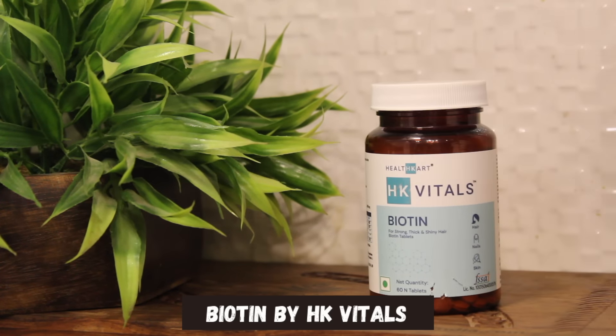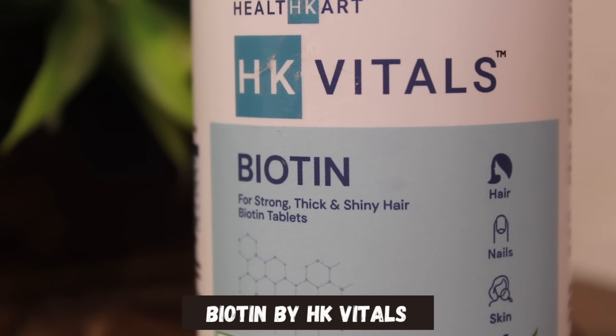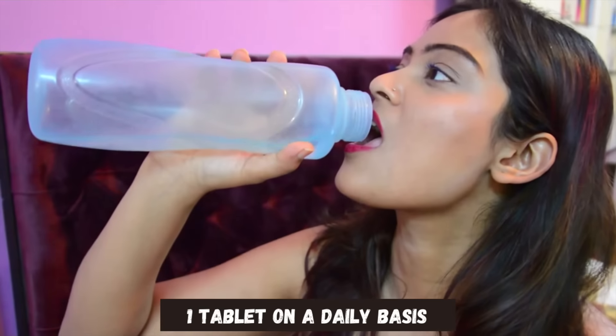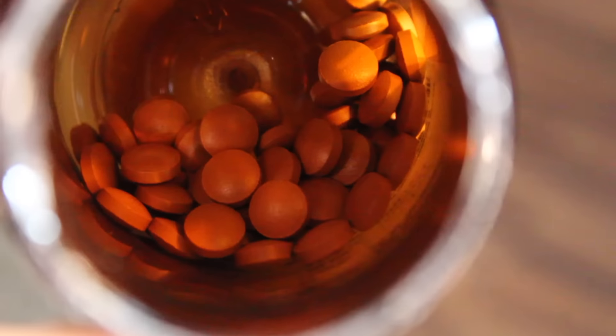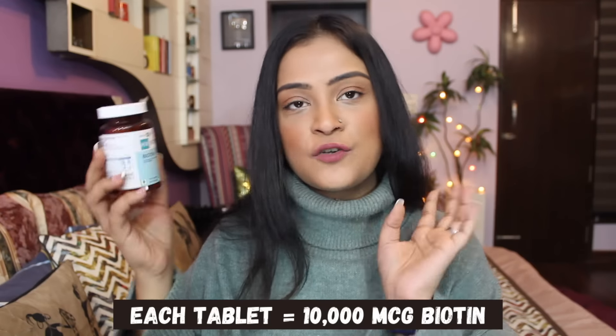Which is why I have also started biotin intake through supplements like the one by HK Vitals. Since biotin is water-soluble, you need the required dosage on an everyday basis. It's been two weeks that I've started using this and I'm already able to notice some changes in my hair, skin and nails. Typically you may see results anywhere between one week to one month. Take one biotin tablet daily, consumed with a meal. Each tablet of HK Vitals contains 10,000 MCG of biotin, which concentrates on having strong and shiny hair, beautiful skin and strong nails as well.